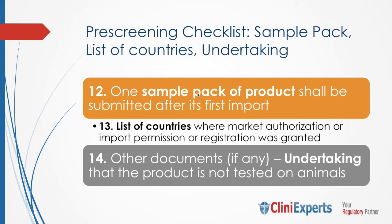One of the other documents required is the list of countries where marketing authorization, import permission, or registration certificate has already been granted. Another document required is an undertaking that the product has not been tested on animals, which should be provided along with the application.